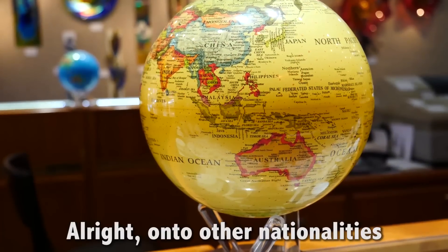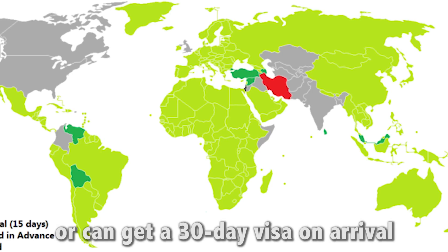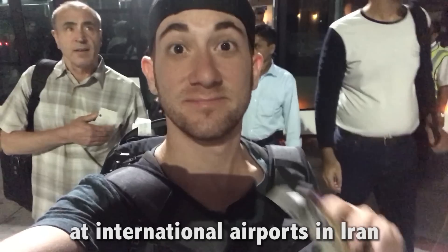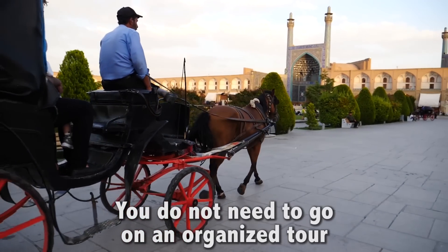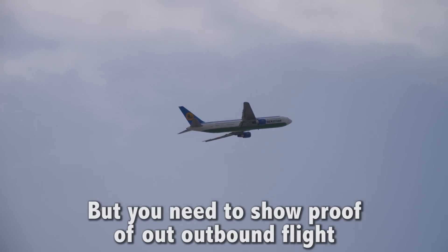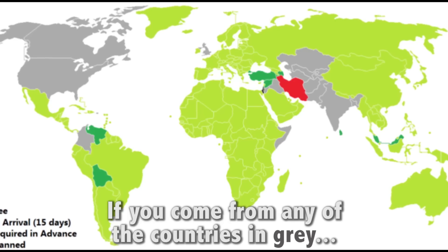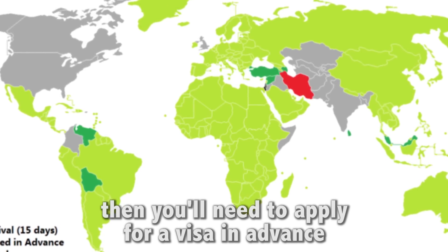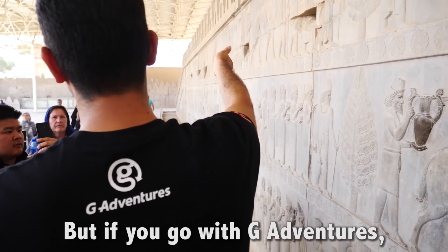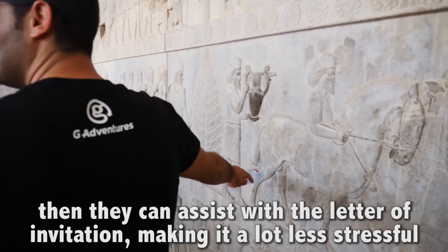On to other nationalities. If you come from any of the countries in green, then you are visa-free or can get a 30-day visa on arrival at international airports in Iran. You do not need to go on an organized tour, but you need to show proof of an outbound flight, travel insurance, and pay the fee in U.S. dollars or euros. If you come from any of the countries in grey, you'll need to apply for a visa in advance at your nearest Iranian embassy. But if you go with G Adventures, they can assist with a letter of invitation, making it a lot less stressful.